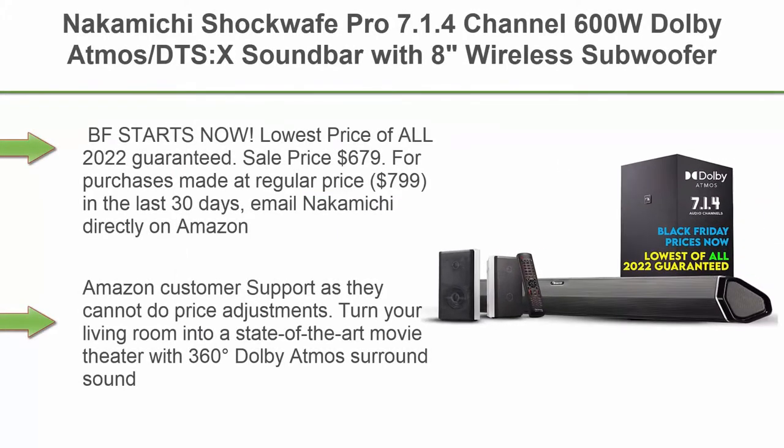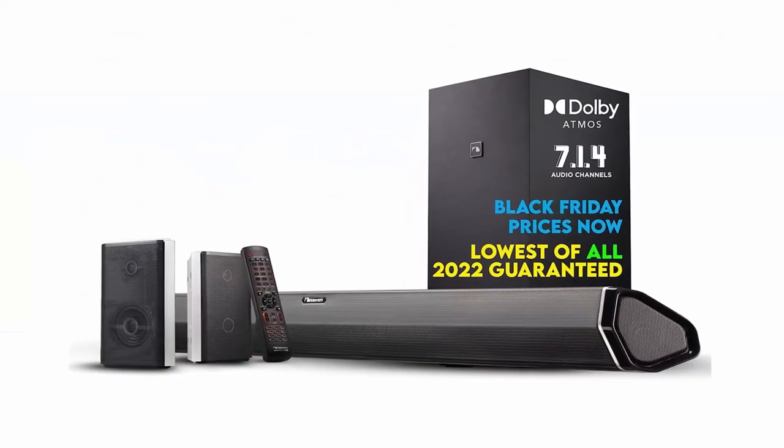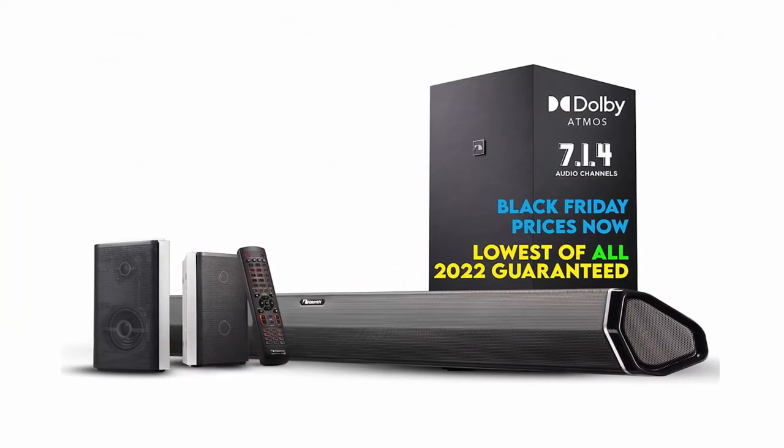Top 4: Nakamaki Shockwave Pro 7.1.4 Channel 600W Dolby Atmos DTS:X Soundbar with 8-inch wireless subwoofer and two rear surround speakers. Get true 360-degree cinema surround with this plug-and-play home theater system.